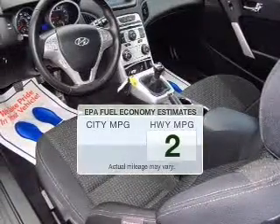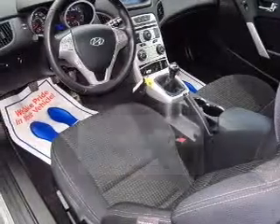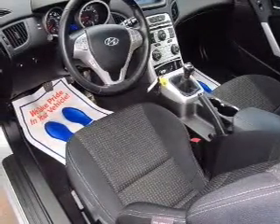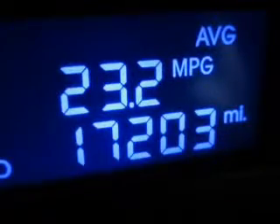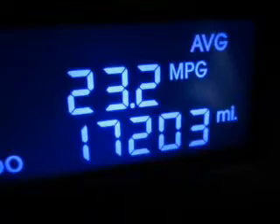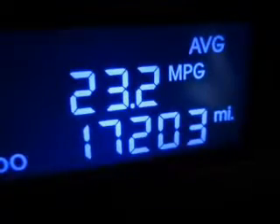Without worrying about filling up when driving this fuel-efficient ride. The powertrain includes rear-wheel drive with an efficient four-cylinder engine connected to a smooth-shifting transmission. You will appreciate the safety feature of anti-lock brakes. Pamper yourself with memory settings.